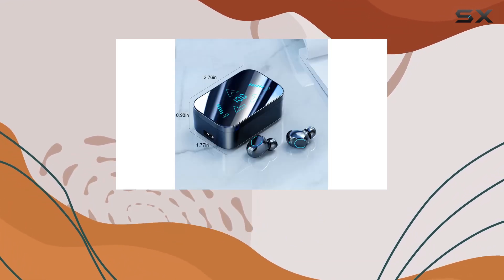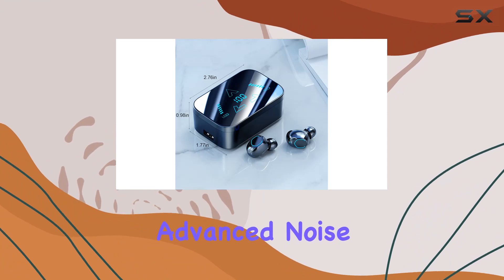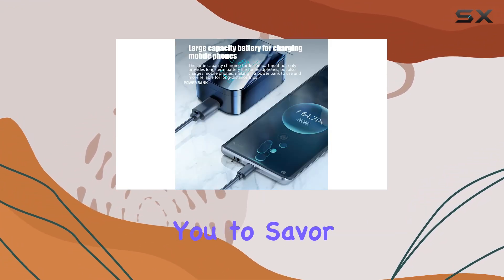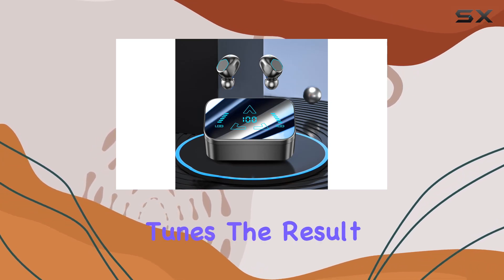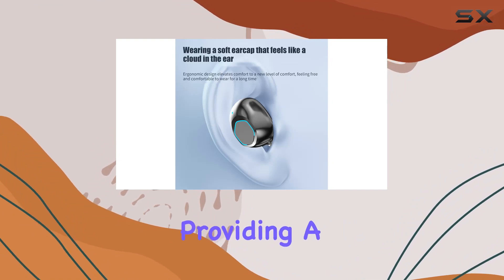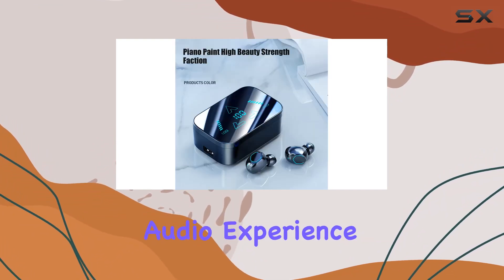Now let's touch on the immersive sound experience. The Advanced Noise Reduction technology effectively cuts out external noise, allowing you to savor every detail of your favorite tunes. The result? Stunning clarity, deep bass, and crisp treble, providing a truly distraction-free audio experience.